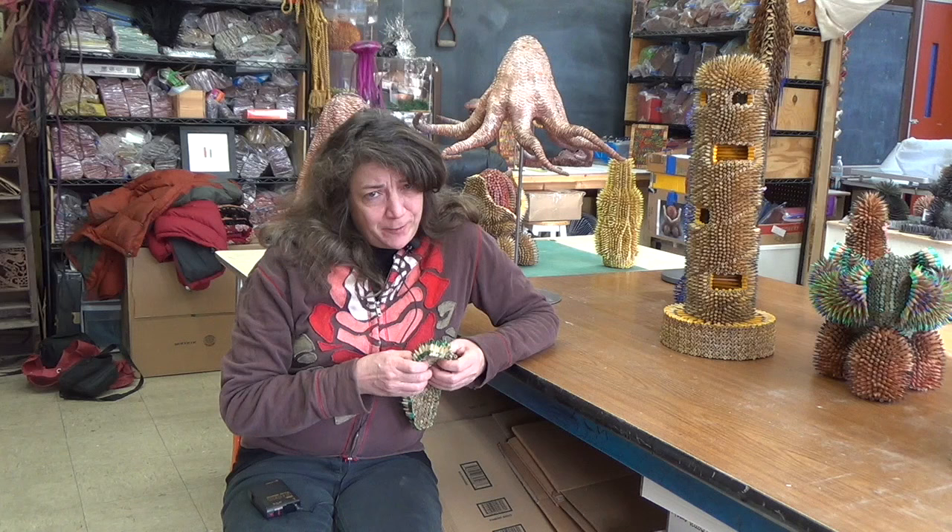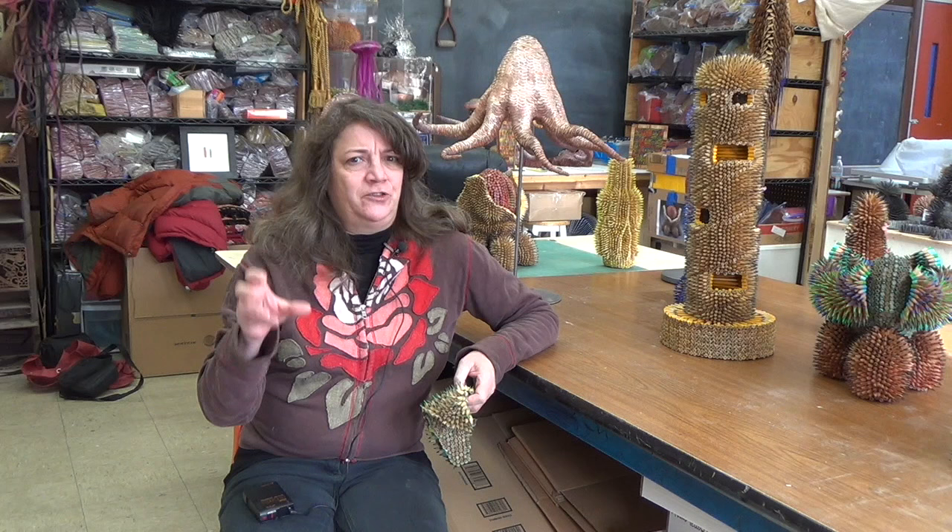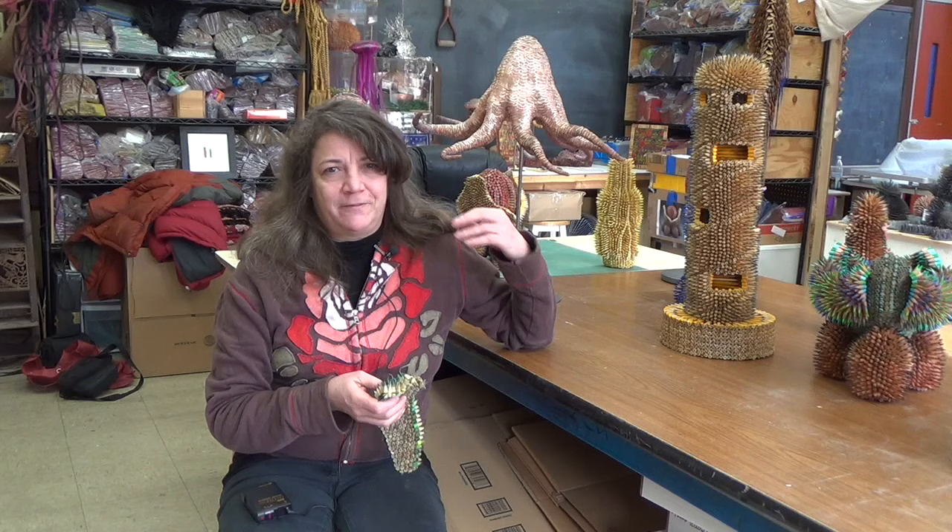I kind of prefer to make more abstract forms because then the viewer can interpret it however they want. I don't like to bang people over the head and say this is what you're supposed to be seeing. So I prefer to do things that are more evocative and abstract, but occasionally after I finish a big commission I'll just make something like a silly little animal shape just because it's funny.